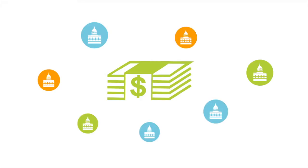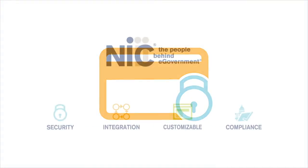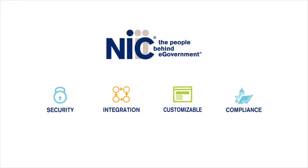Having trouble reconciling payments across multiple departments and agencies? Do you wish there was a way to integrate payment data into your applications? Are you worried about security? NIC can help with all that and more.